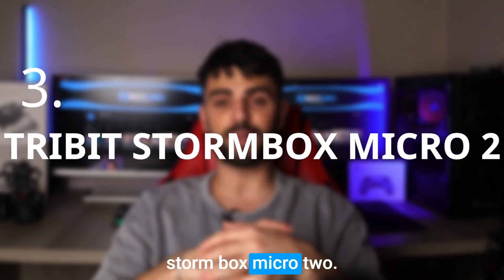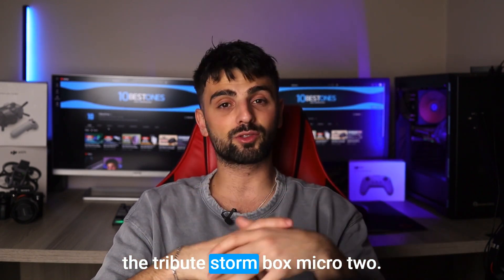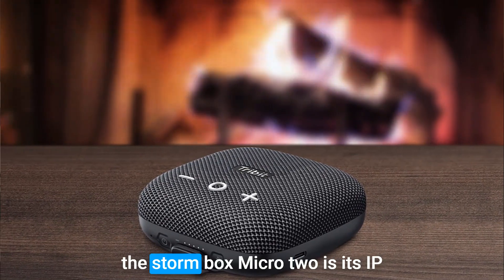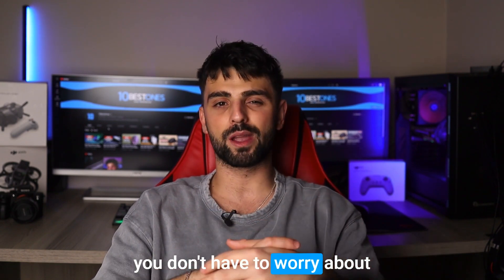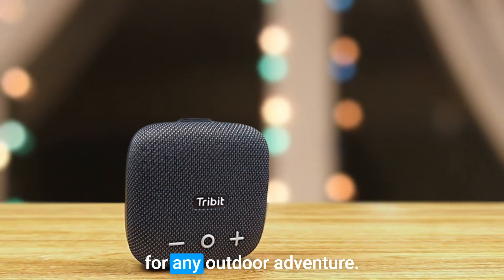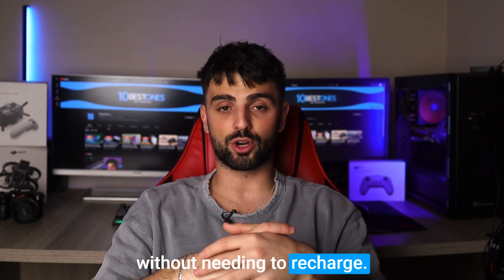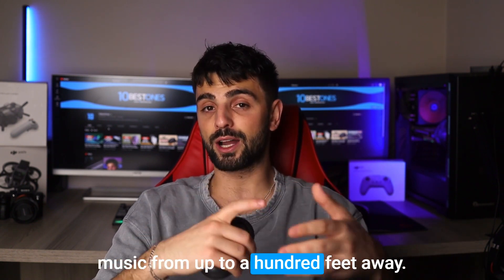Number 3: Tribit Stormbox Micro 2. Another portable and durable speaker for your next beach trip is the Tribit Stormbox Micro 2. This little speaker may be small in size, but it packs a punch with its clear and balanced sound. One of the standout features of the Stormbox Micro 2 is its IPX7 waterproof rating, which means you don't have to worry about any accidental water damage. It's also dustproof and has a rugged design, making it perfect for any outdoor adventure. The Stormbox Micro 2 also has a long battery life of up to 10 hours, and with Bluetooth 5.0, you can easily connect your devices and control your music from up to 100 feet away.